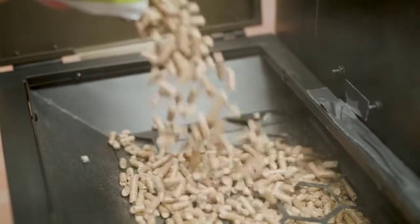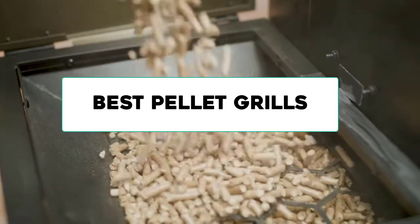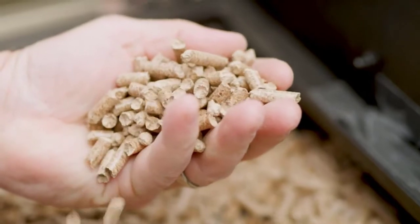In this video, we are going to review the best pellet grills available in the current market. After reviewing many users, we built this best list for you. So let's get started.